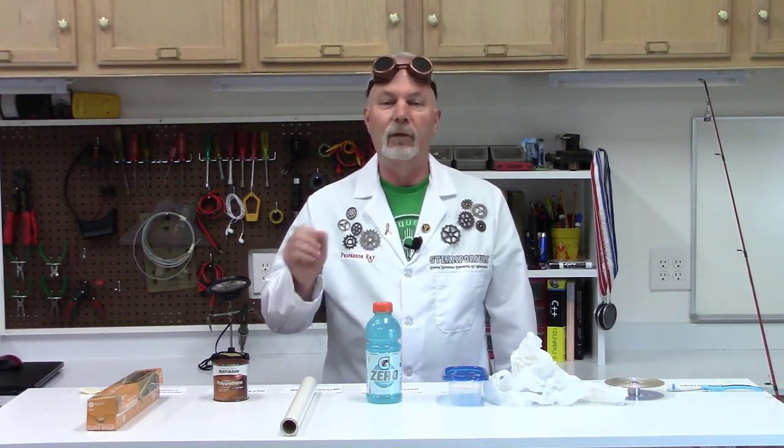Professor Ray here, and welcome to another episode of Inventions That Change the World. After this introduction, we're actually going to cut over to an experiment you can perform at home, which I think you'll find pretty cool and interesting. Today we're going to talk about plastics, and who doesn't use plastic every single day.